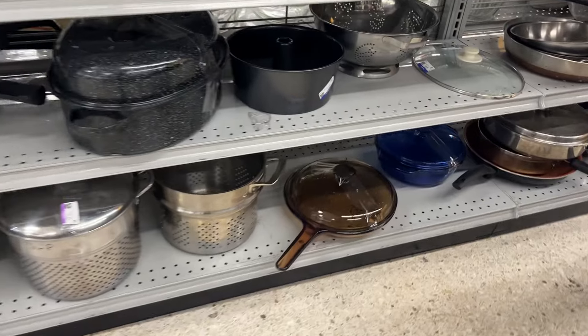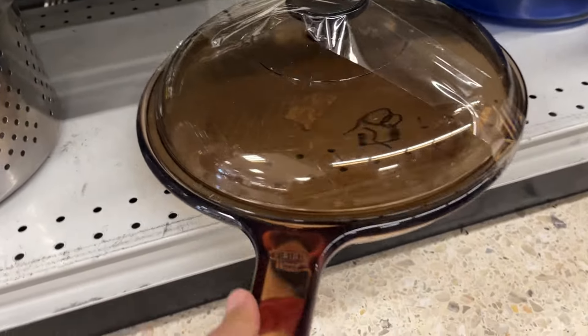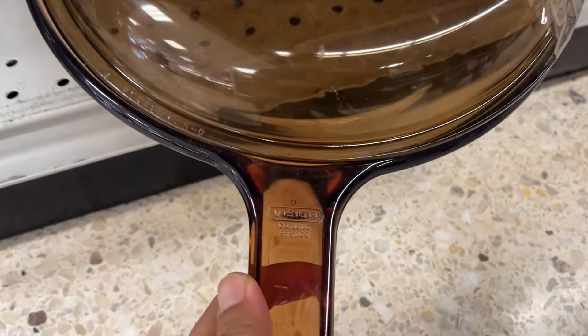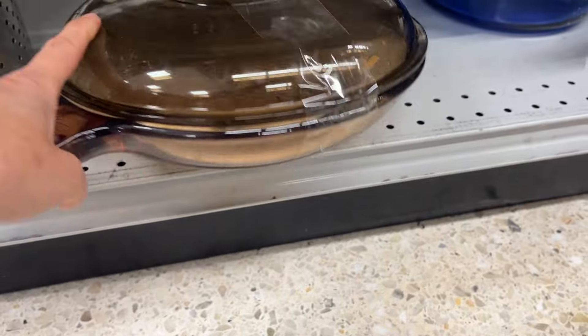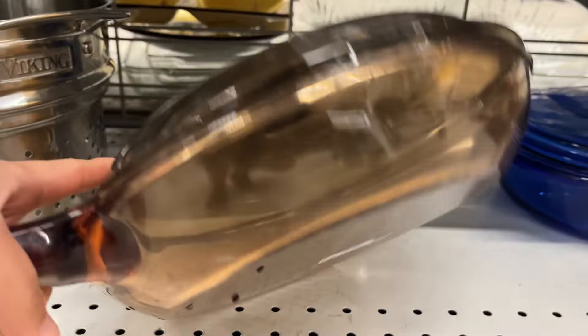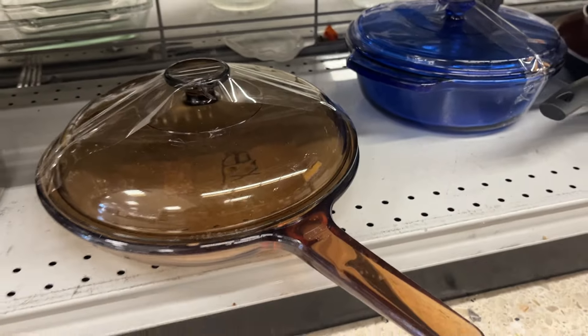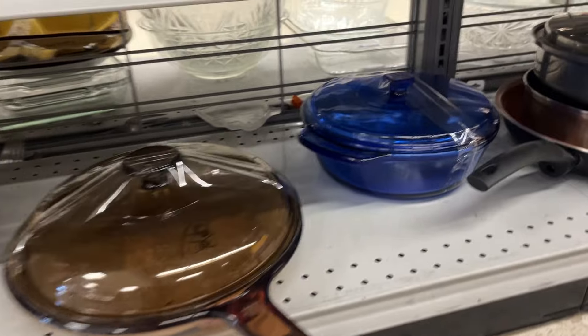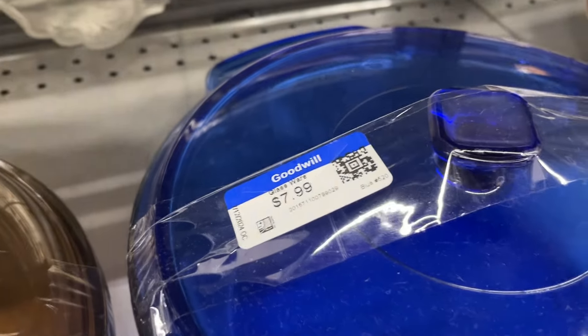So exciting to finally find one! This is a Corning Ware Visions skillet and this one is made in France at $10. I've been looking for one — they were quite popular in the US during the 80s and 90s. I do love Corning Ware. Next to it is an Anchor Hawking casserole dish at $8.